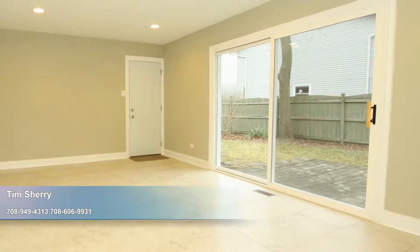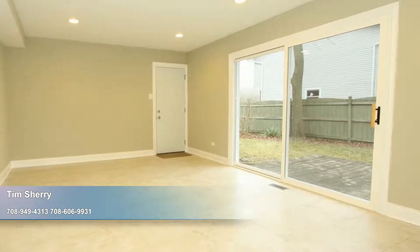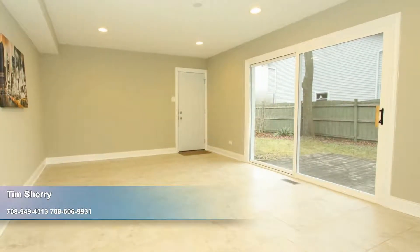New ceramic tile floors extend into the light-filled breakfast area, where you'll enjoy views of the fenced yard. The nearby family room is bright and open, with easy access through sliders to the yard to allow the party to spill outside.